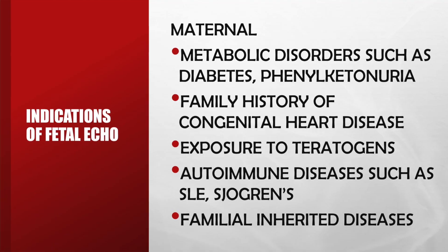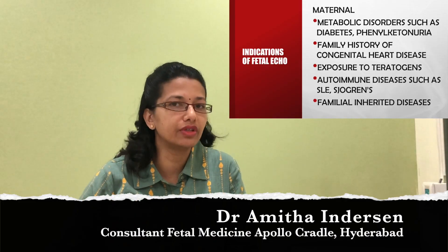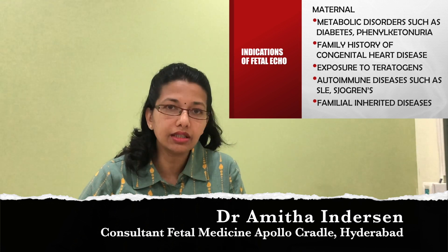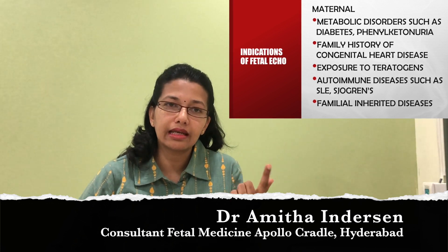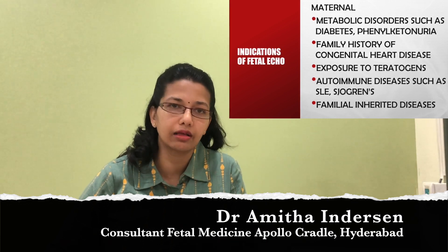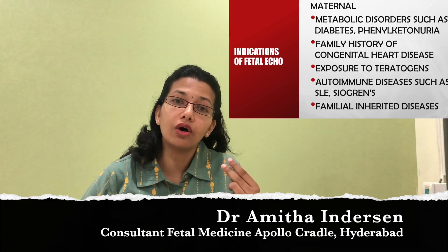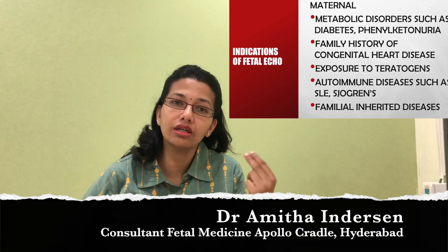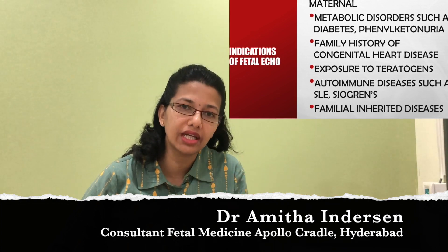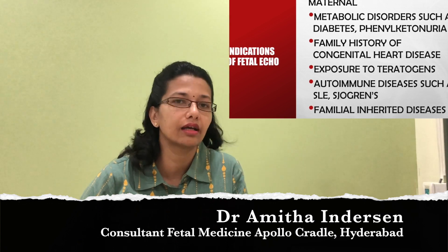A fetal echo can be done when there are high risk factors either in the mother or in the fetus. There can be maternal high risk factors like the mother being a diabetic, or the mother having some kind of auto-antibody in the body which can cause problems like a heart block in the baby, or there can be the mother or other family members having had a congenital heart defect themselves.